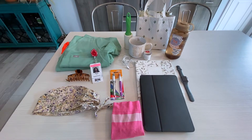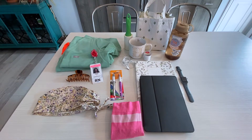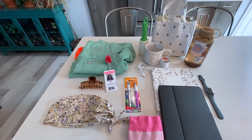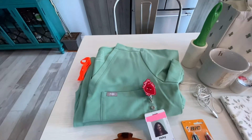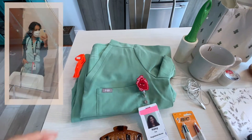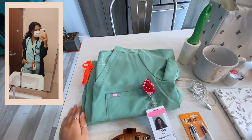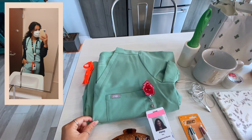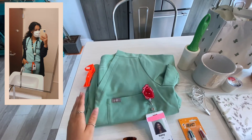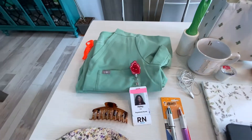Anything that I mention, if I can link it in the description below, I absolutely will. First off, I always like to start with my scrubs. These are Figs — they are very comfortable, a great scrub company. These are currently in the sage color. I wear a small top and a medium bottom, just for a little reference.